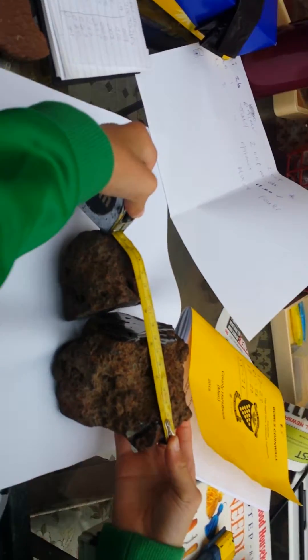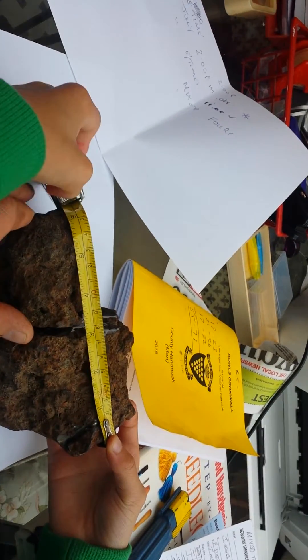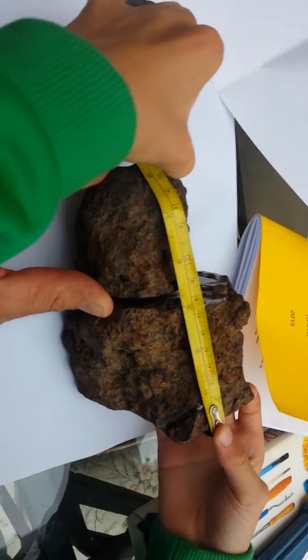Hi YouTubers, I want some advice. Is this a meteorite? It's about six and a half inches long as you can see.